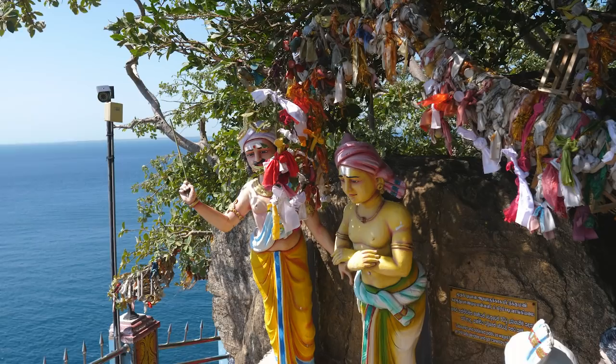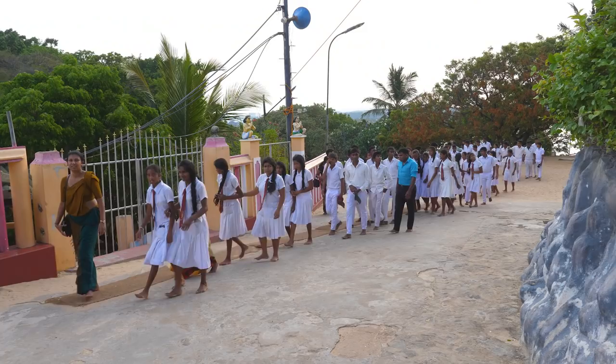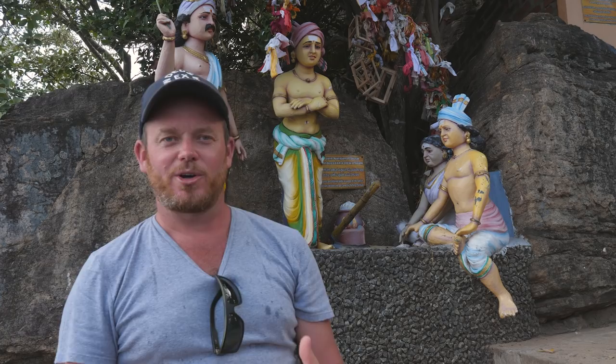This rock, this peninsula, is a big thing in Trincomalee, so you must visit it while you're here. Thank you.